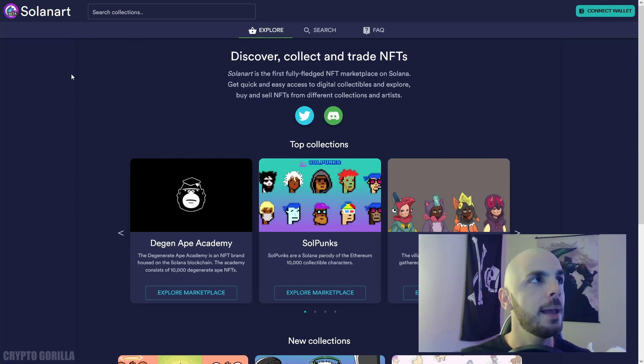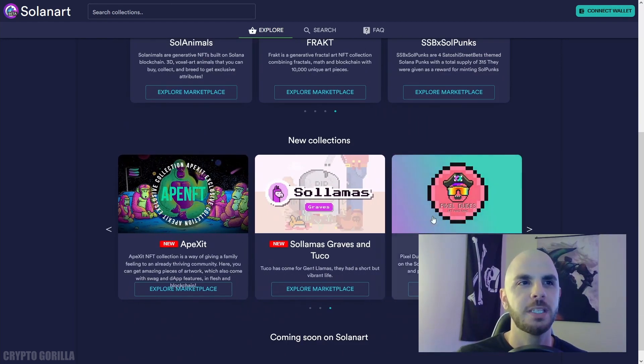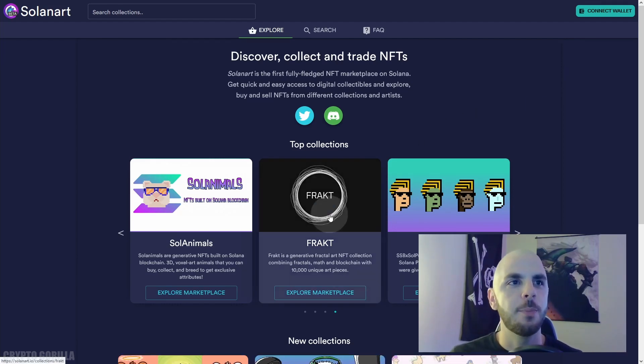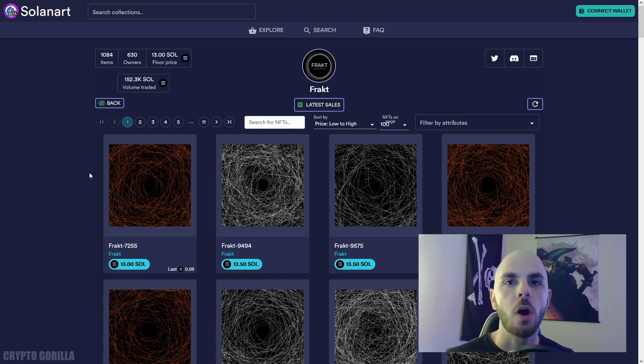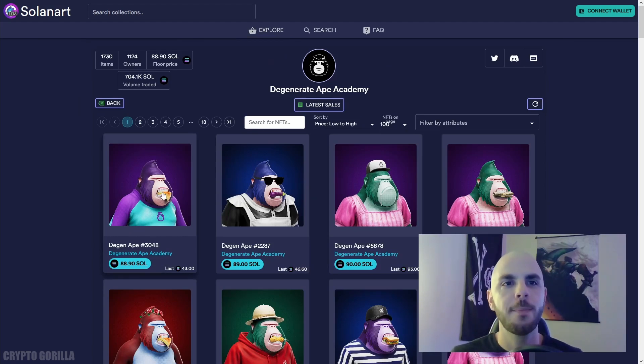Our first option is going to be Solanart.io. It's still in beta — you can read 'beta' right on the logo. The variety is not there; they have roughly 10 top collections and seven new collections, some of which repeat. I also find it quite buggy — my wallet will often get disconnected and I have to reconnect it multiple times because the page keeps reloading. The prices are really expensive too; if we filter by low to high, the minimum for this collection is 13 SOL. These collections are all relatively new, so there's no price history, making it difficult to gauge whether the price is justified. Many people think Degenerate Ape Academy is going to be the Bored Ape Yacht Club of Solana — it could 3x, 5x, or even 10x in the next year — but you have to be willing to take that risk.